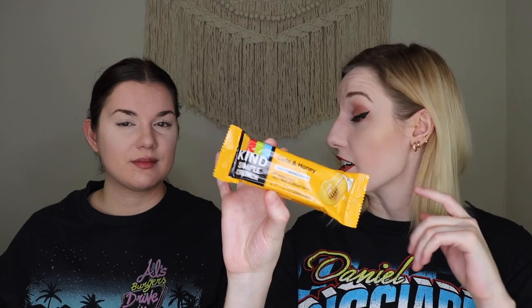The next thing is from Kind — their Oats and Honey bar. It feels like there are two bars inside, similar to Nature Valley, just Kind's version. Kind is fairly expensive, so it's nice to get in this box. It's 180 calories for both bars. It only has seven ingredients: oats, cane sugar, canola oil, honey, tapioca syrup, sea salt, and cinnamon. Really straightforward and pretty healthy.